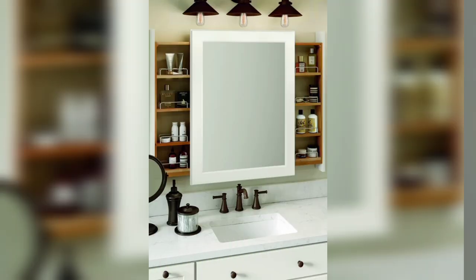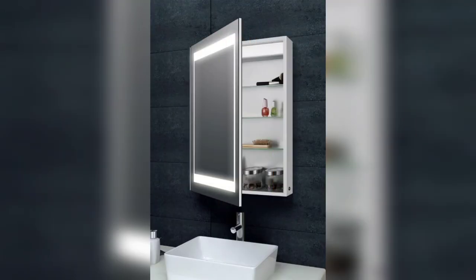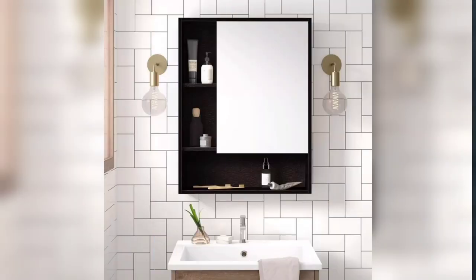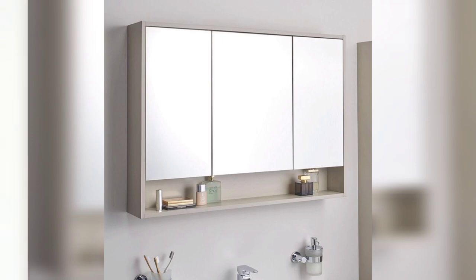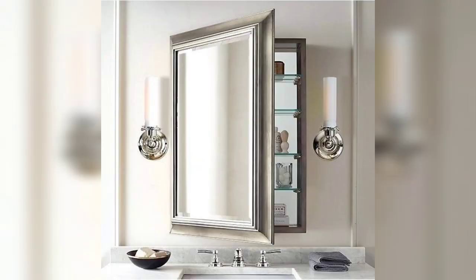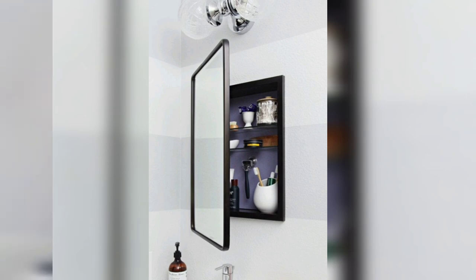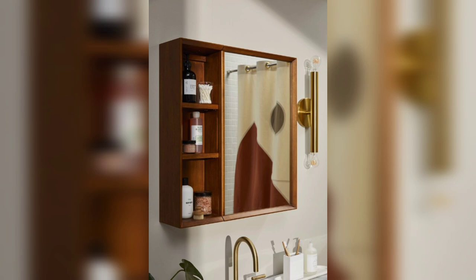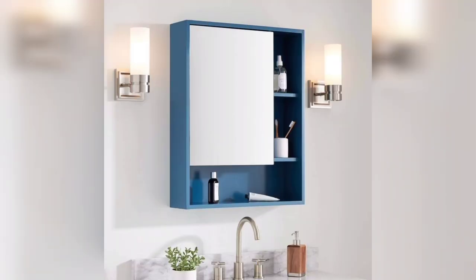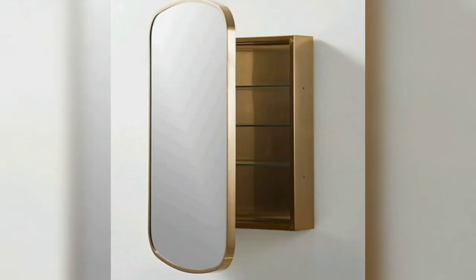Watch the video till the end and you would love to find these wonderful ideas. As a key asset to any bathroom, mirrored cabinets can be the perfect way to elevate your space. Bathroom mirror cabinets provide storage for bathroom accessories whilst also functioning as a mirror. Look at these bathroom mirror cabinets to suit any style and space — mirror bathroom cabinets allow you to look good whilst keeping your bathroom tidy.